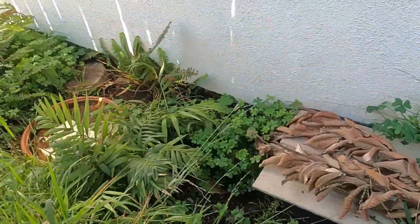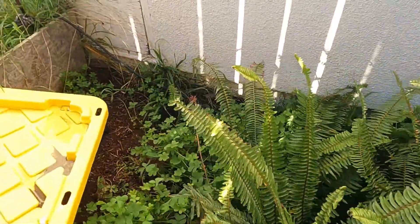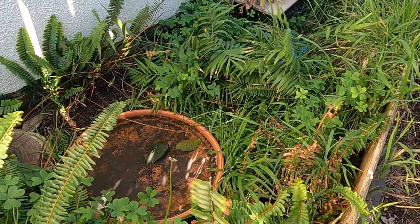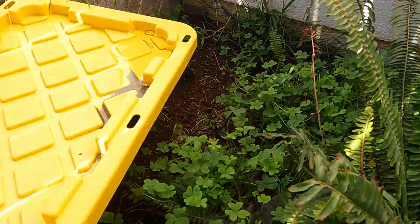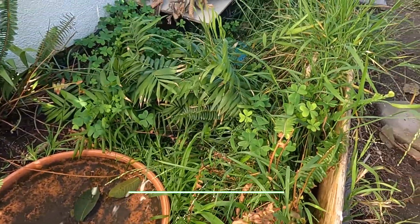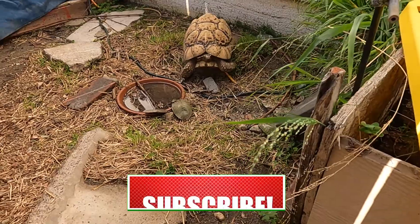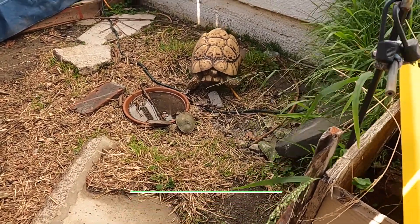This is the three-toed box turtle enclosure, and no one's up — just like the easterns, nobody's up. I'm also going to redo this enclosure and will probably make a video on it, so if you haven't already, like and subscribe to keep up with some of these projects. And oh, there's Charles — he's napping. Oddly enough, weirdly enough.